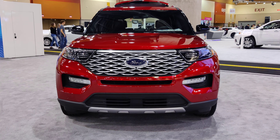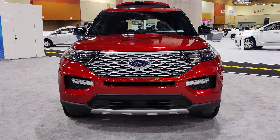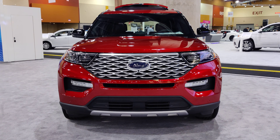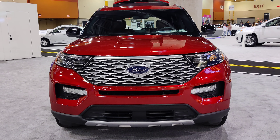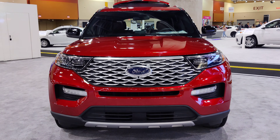Here is a limited version for comparison, with the chrome grille versus the black on the ST. I apologize — this is actually a platinum version, not a limited.